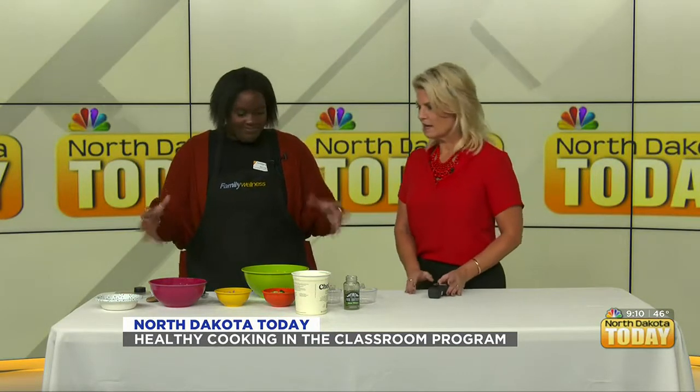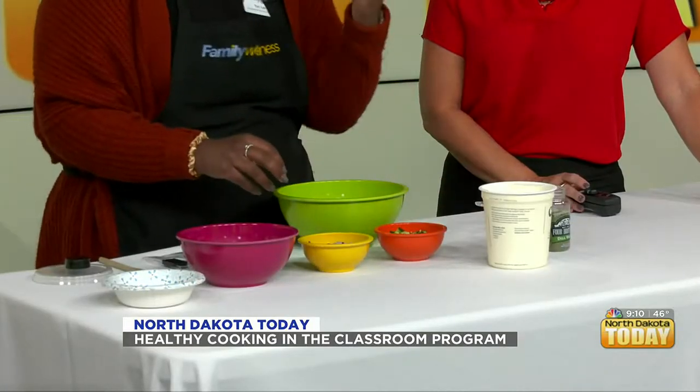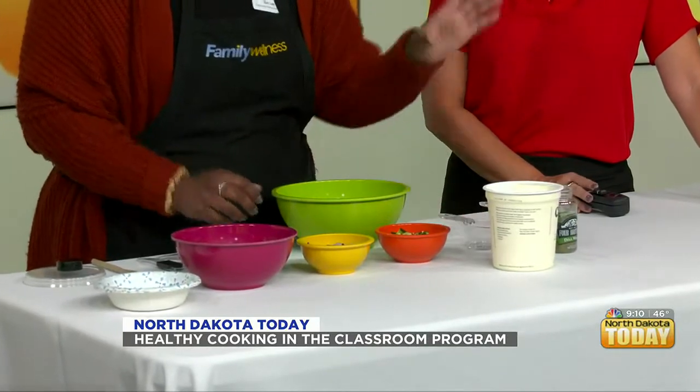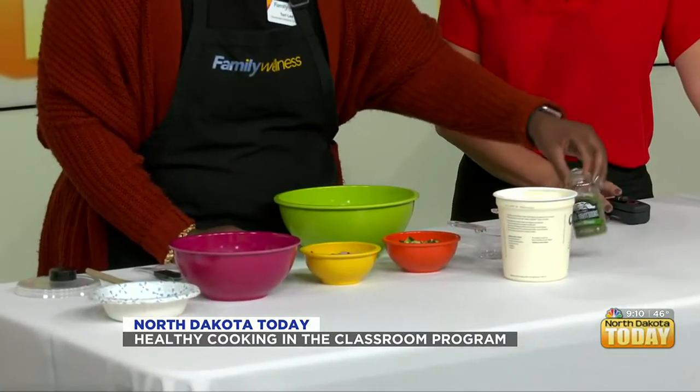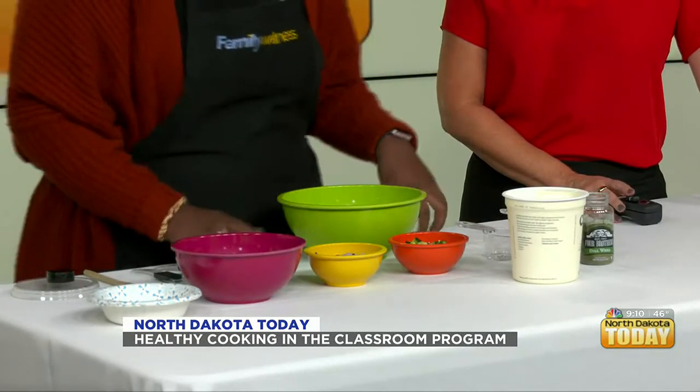Today we're making a creamy cucumber dill dip. I've already roughly chopped up some cucumber and some onion — roughly about a half cup. We also have some plain Greek yogurt as well as dill spice, and I brought some pretzels for us to taste. This looks super simple!